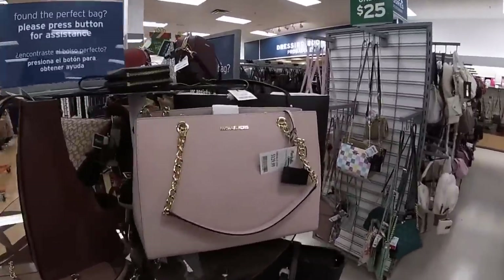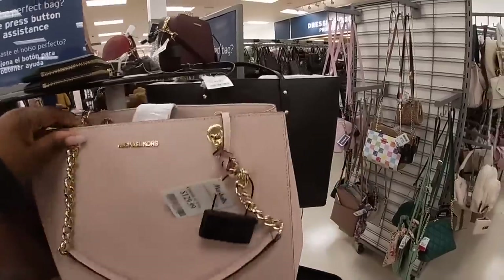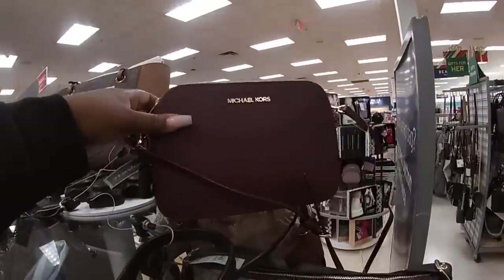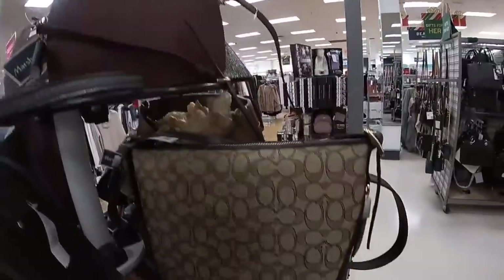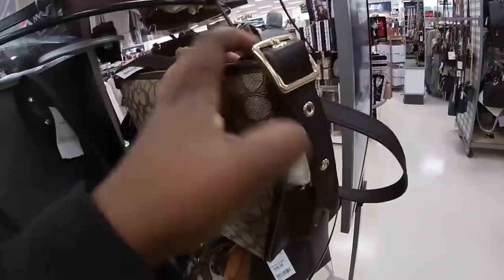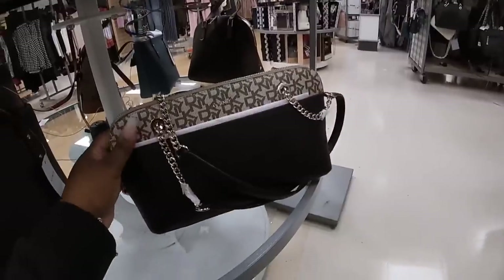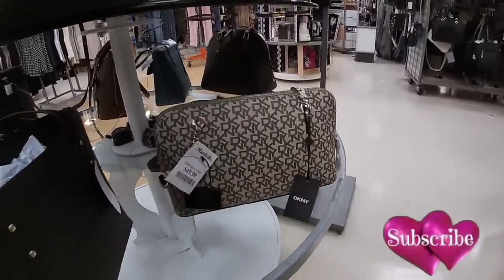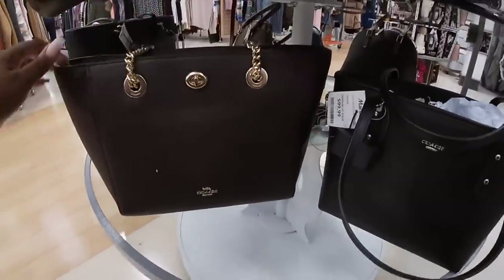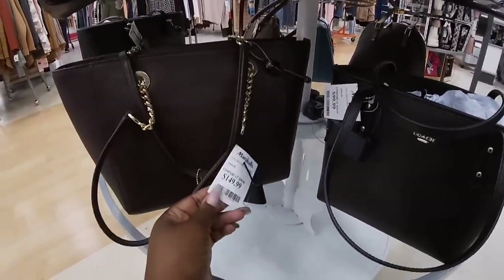Not much going on, but they still have this cute Michael Kors — $129. The Coach, this Michael Kors is $90. This Coach that we've been seeing is $100. DKNY, $50. These Coaches are $100. Well, this one is actually $150.